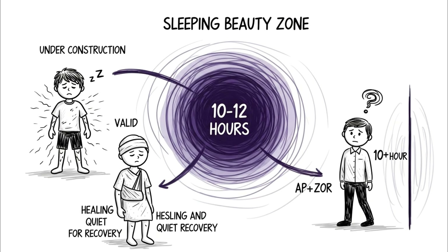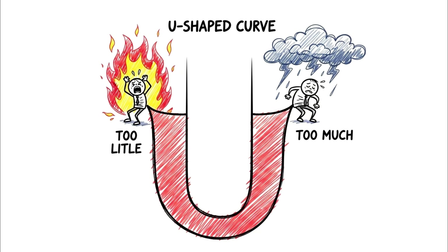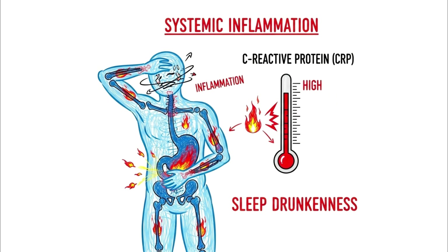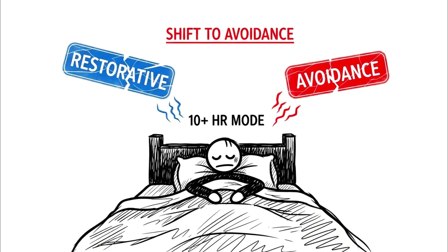The Depression Loop. Finally, we hit the upper limit — 10 to 12 hours, the sleeping beauty zone. While this range is necessary for teenagers whose brains are literally under construction, or people recovering from severe illness, for an average adult this zone hides a dark disadvantage known as the Depression Loop. Sleep scientists have found a U-shaped curve for mortality: sleeping too little is deadly, but sleeping too much is also correlated with higher risks of diabetes, heart disease, and specifically depression. The hidden mechanism is inflammation — chronic oversleeping increases markers of systemic inflammation like C-reactive protein and creates lethargy known as sleep drunkenness. More dangerously, it can become a retreat mechanism: in the 10-plus hour range, sleep stops being restorative and starts being an avoidance strategy.